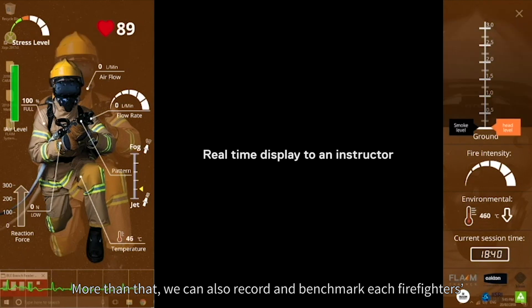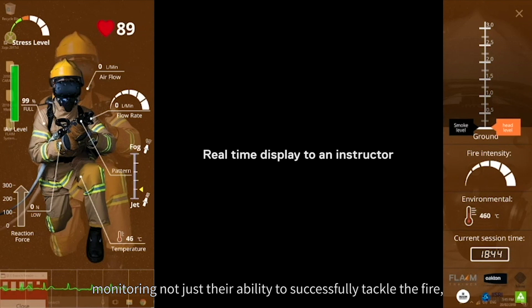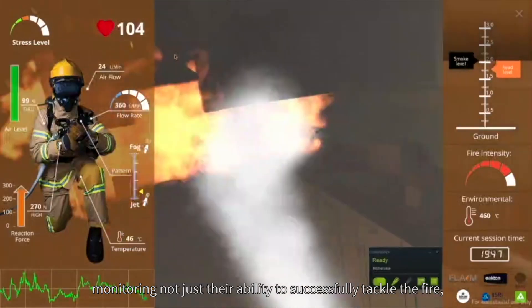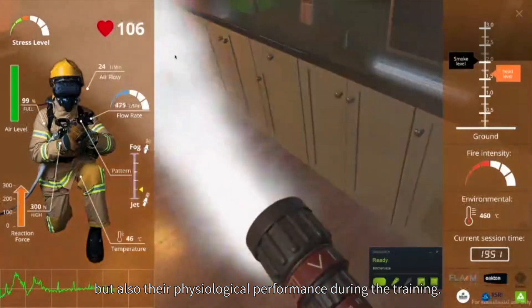More than that, we can also record and benchmark each firefighter's results during each scenario, monitoring not just their ability to successfully tackle the fire, but also their physiological performance during the training.